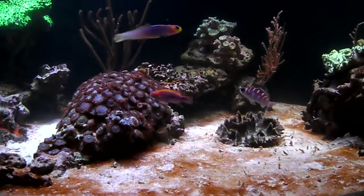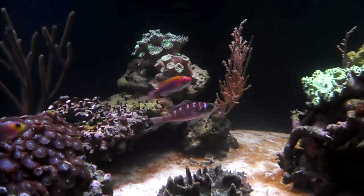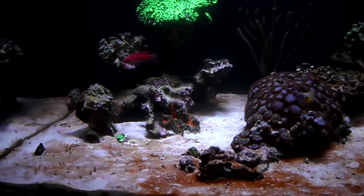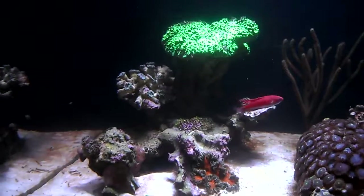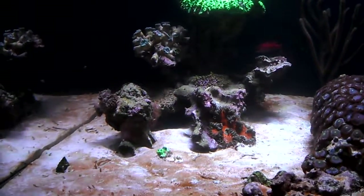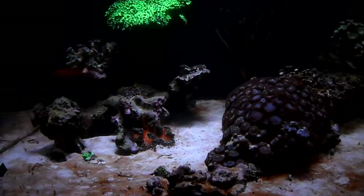Alright YouTube, quick update on the tank. As you can see, most of my corals look like crap. That's because I did a lot of water changes over the past month and I wasn't checking my salinity. I had this cup and I thought it was measuring out at 1.023 to 1.024, but it turned out to be 1.019 in the tank.